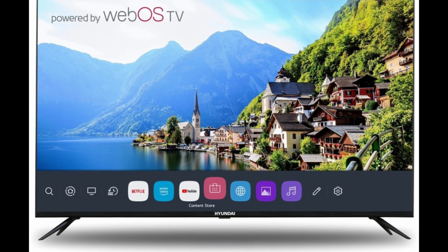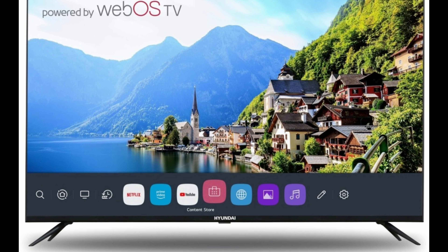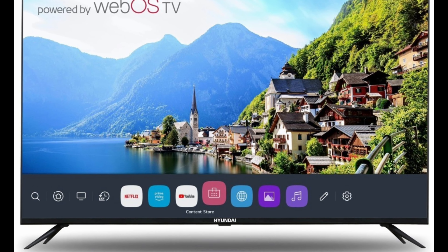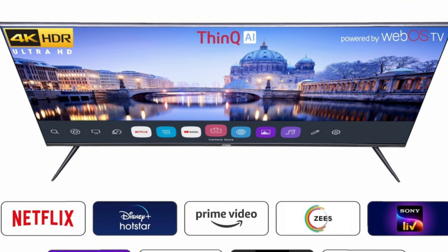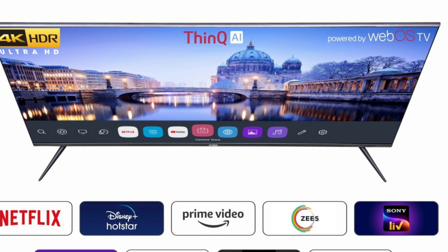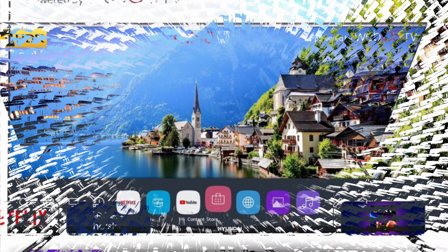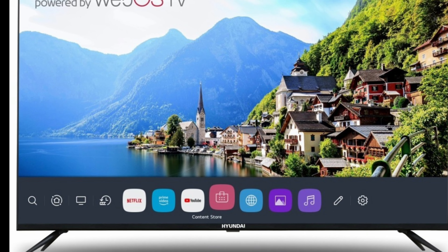This TV ensures that you are always on top of your entertainment checklist by enabling you to watch your favorite shows on ZEE5, Hotstar, Woot, Hungama, and other platforms by installing apps from the Google Play Store.